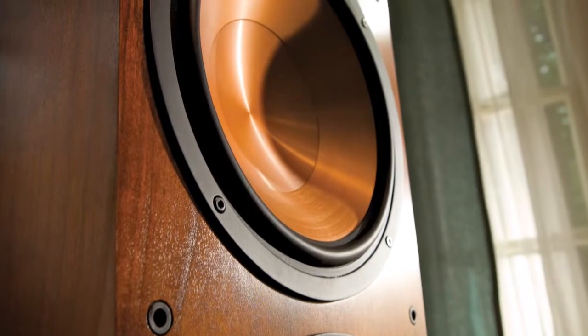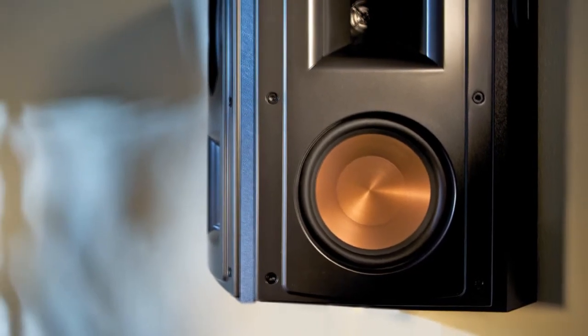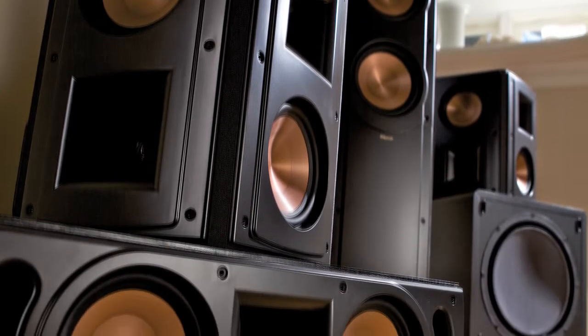The latest Reference 2 models also feature redesigned rigid, lightweight, cerometallic woofer cones for tight musical bass response, while a new tweeter with linear travel suspension provides an open, natural sound.